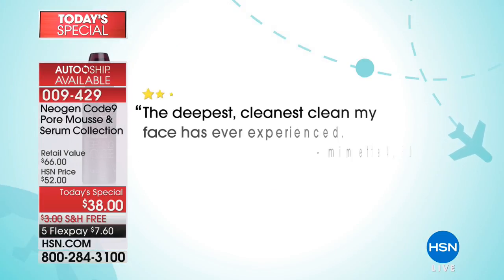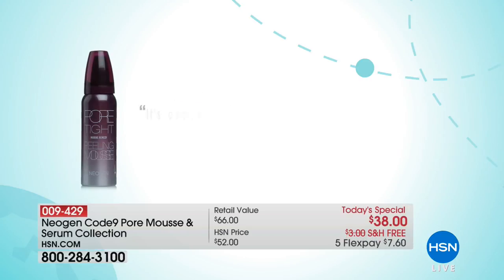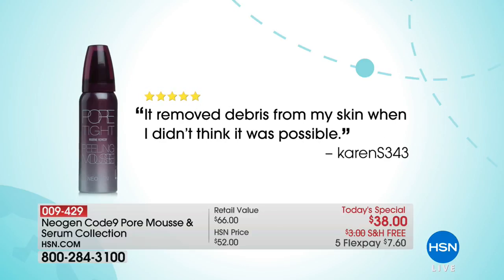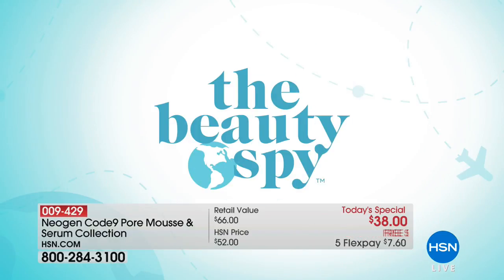The Neogen pore mousse is the Beauty Spy's number one top-selling product. Here's what customers said: 'It's crazy good how it cleans your pores.' Someone else said, 'I have never used anything like it.' It removed debris from my skin — this product is amazing. Over 100 perfect five-star reviews.